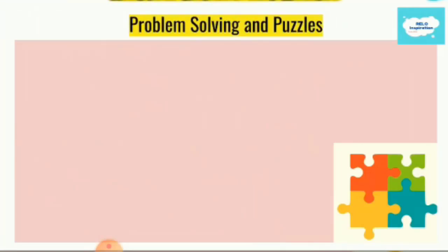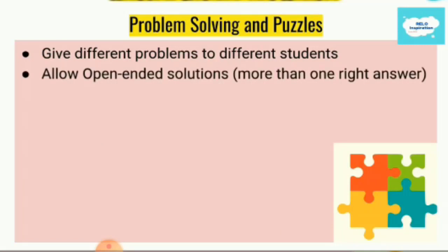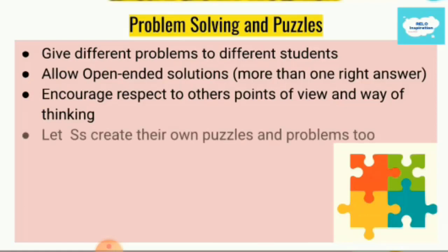We will move on with our critical thinking activities and practices in class and come to problem solving and puzzles. A problem needs to be solved. Do your best to give different problems to different students to get different outcomes. Allow open-ended solutions — more than one right answer is accepted. Try to mix it up and keep students engaged. When we allow open-ended solutions, it can be a little scary for teachers, but students can surprise us. Their idea of the right answer may be different than ours, and that's okay. We have to make our students respect each other's points of view and ways of thinking. Your students might also like to create their own puzzles and problems.